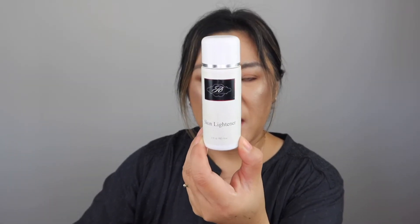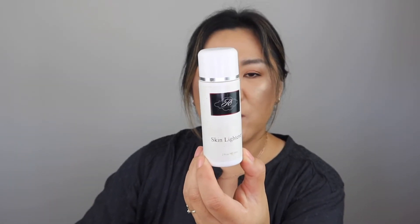I did try this Skin Lightener from my medical spa and it did not work for me, so I'm throwing it away. Plus I think it's expired now. I decided to throw this out since it didn't work for my hyperpigmentation.